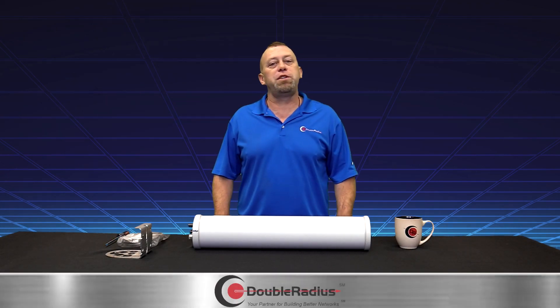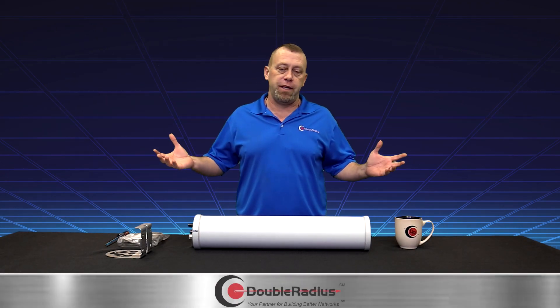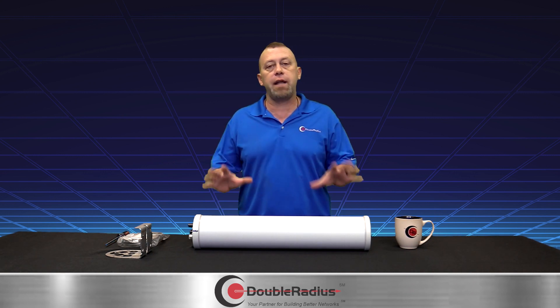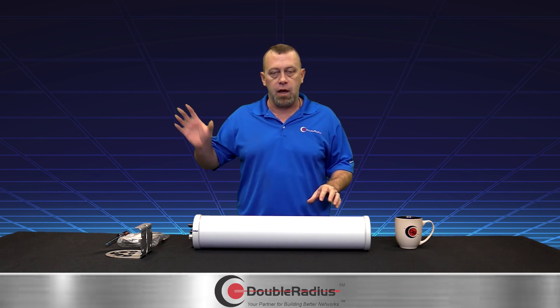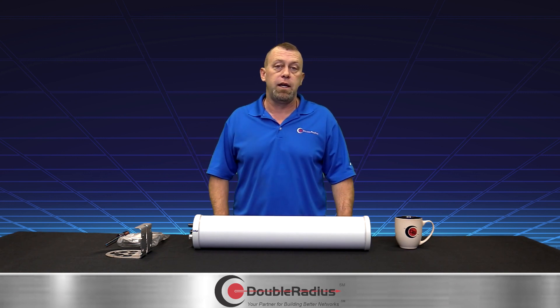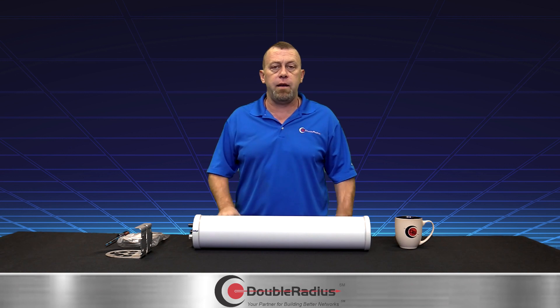Welcome back to the Solution Series brought to you by Double Radius, hosted by Jeff Holdner. Happy New Year and welcome to 2023. There's been a lot of talk lately about 6 GHz, roadmaps, the BDC, and protecting yourself from overbuild.